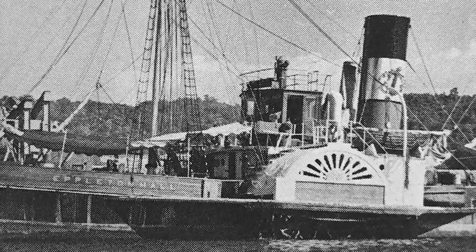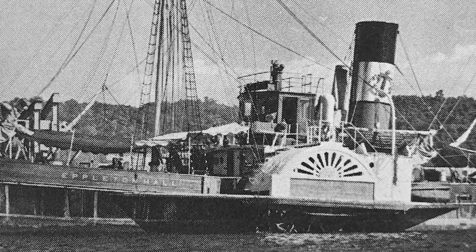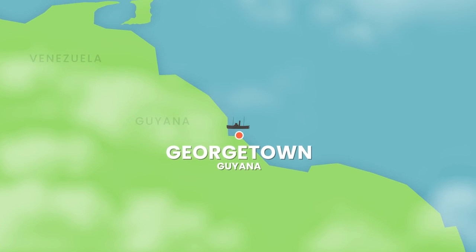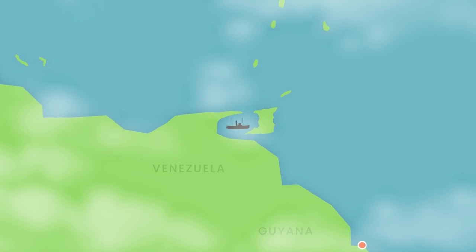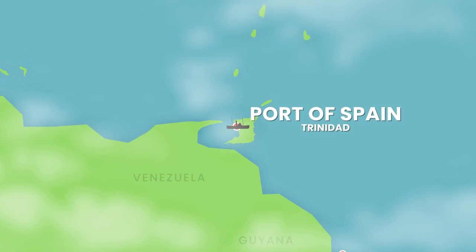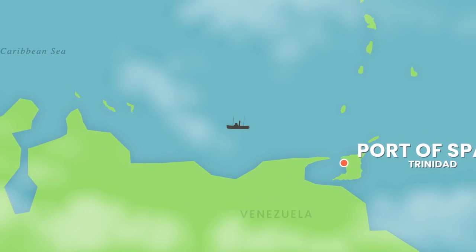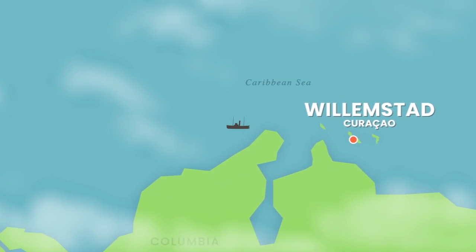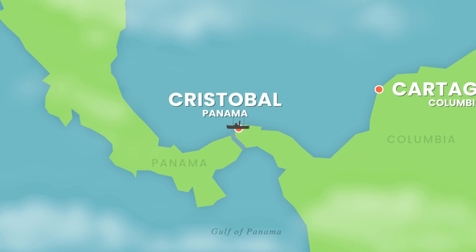Eppleton Hall had reached the New World, but she still had another 5,000 or so miles to go until she reached her new home. They stayed in Georgetown for five very wet and rainy days before continuing on. They hugged the coast of South America and slipped into the Serpent's Mouth Strait separating Trinidad and Venezuela, making their next stop at Port of Spain, Trinidad. The crew spent Christmas here. Four days later, Eppie left Trinidad and continued towards Panama, with her next stops at the Port of Willemstad in Curacao, Cartagena Colombia, and Cristobal, Panama. The Panama Canal awaited her.